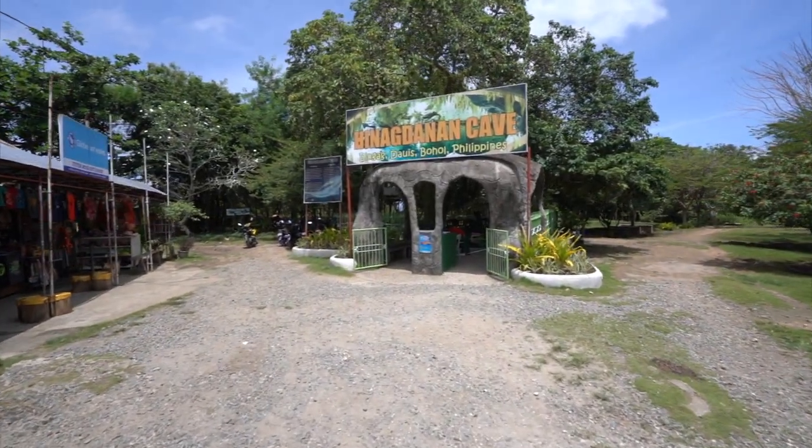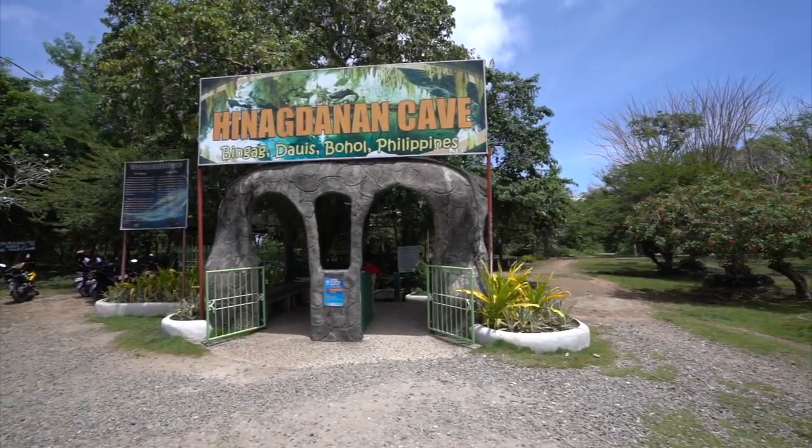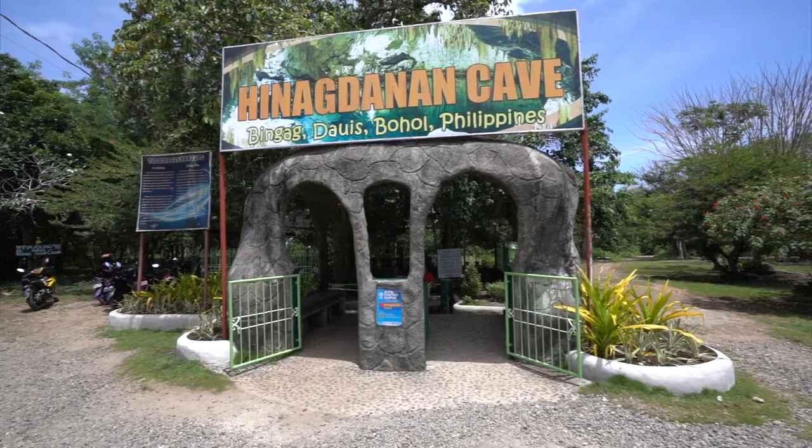You come to a dead-end road in a little place called Dawes. We're still on Panglao Island, so we haven't gone to the main island of Bohol yet, but this is the island of Bohol. And it's Hinnagdanan Cave. Let's go inside and see what it's like. Lots of shops and souvenir things around here. Here's the entrance — there'll be an entrance fee. Let's go in and see what it's like.